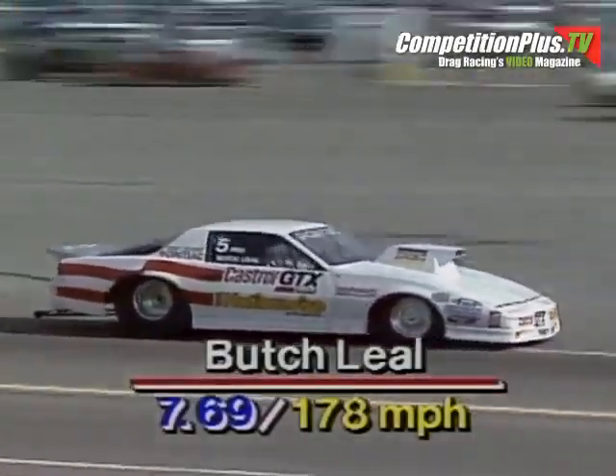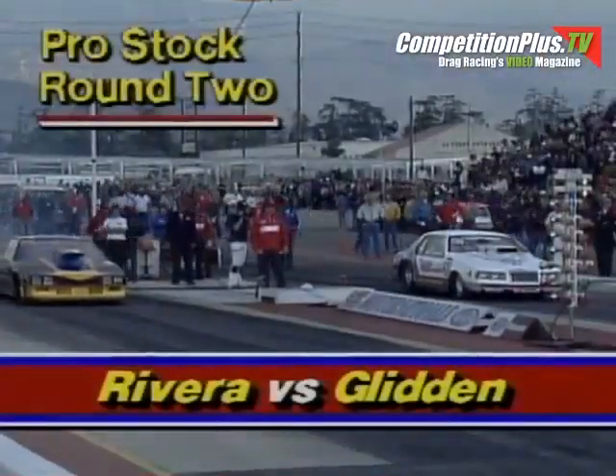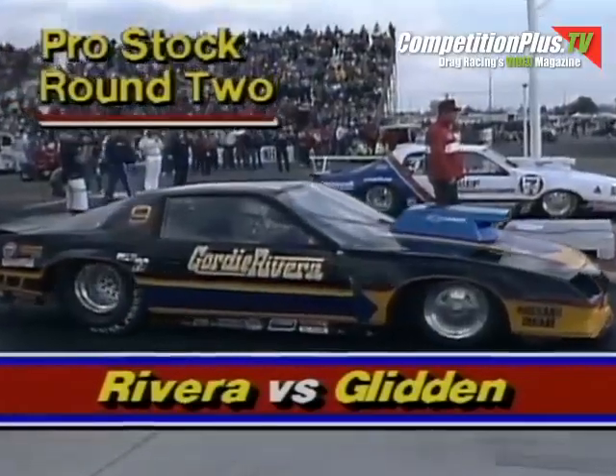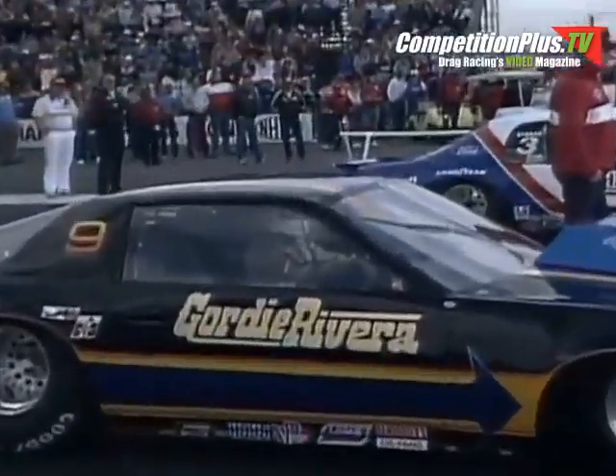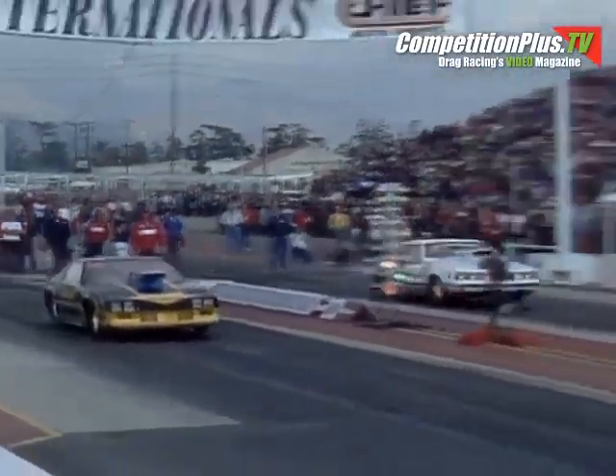Then it was time to again see the world's quickest driver. Bob Glidden had run 7.53 earlier. Here he's in the far lane in his Ford Thunderbird, up against Gordie Rivera in a beautiful Camaro. Rivera, fearing Glidden's incredible elapsed time, was a little over-anxious on the starting line — he moved too quick. Bob Glidden wins this race via default and moves into the semifinal.